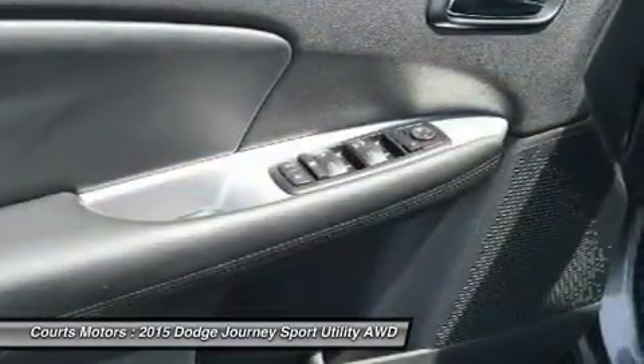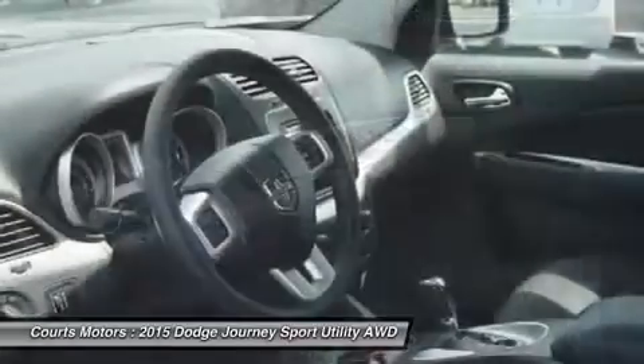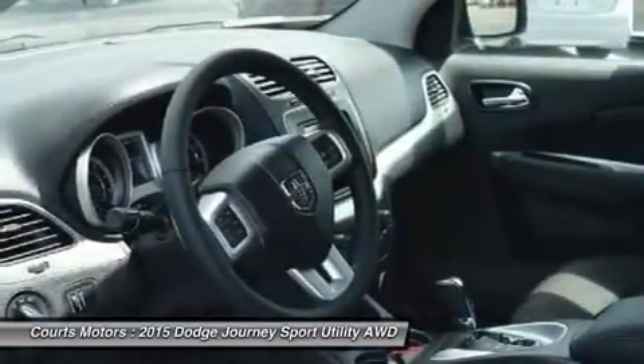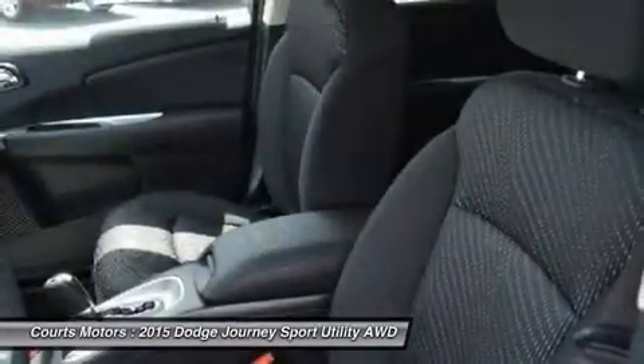The SE, SXT, Limited, and RT can also be purchased with optional all-wheel drive. Further, all models come with AutoStick that gives you clutchless manual shifting for more exciting drives.